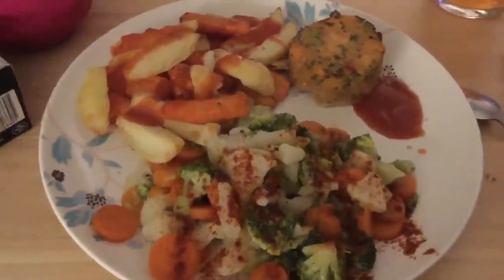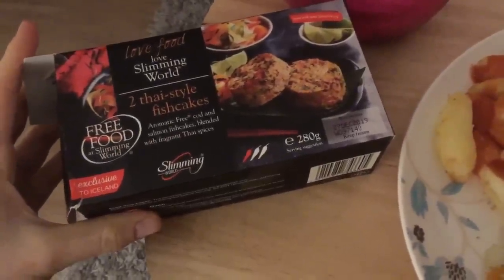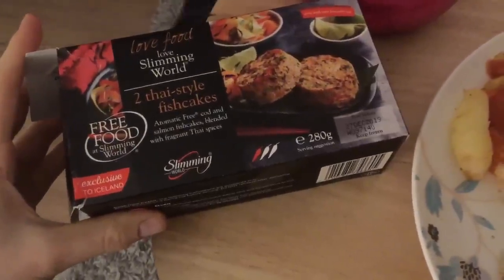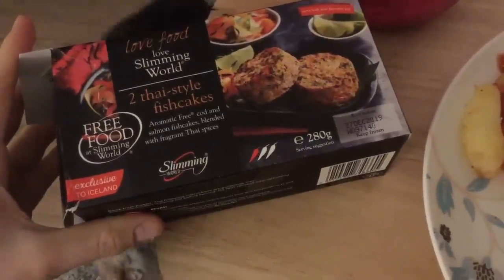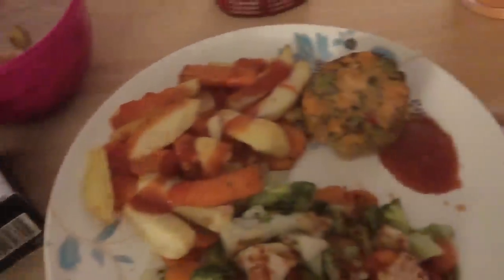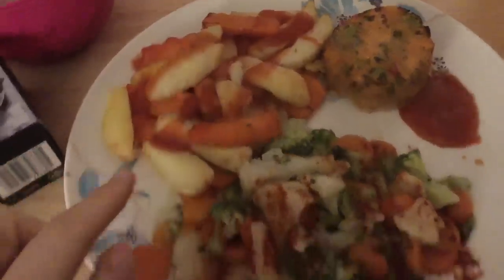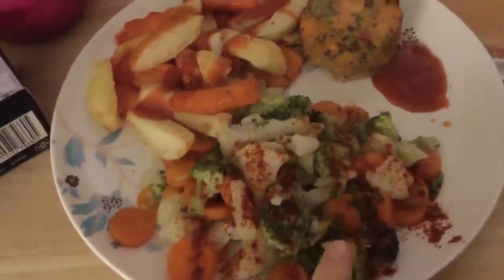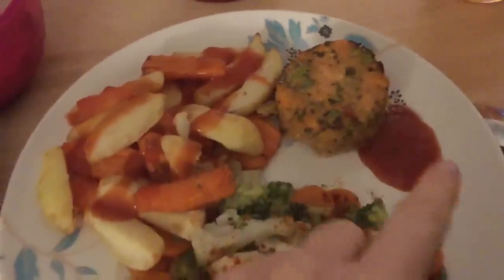Time for evening meal. I've got one of the Slimming World Thai-style fish cakes — new out from the Iceland Slimming World range. They're aromatic, free cod and salmon fish cakes blended with fragrant Thai spices. I've got one of those with carrot and potato chips and mixed veg sprinkled with paprika — carrots, broccoli, and cauliflower.